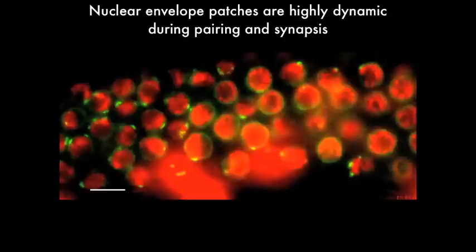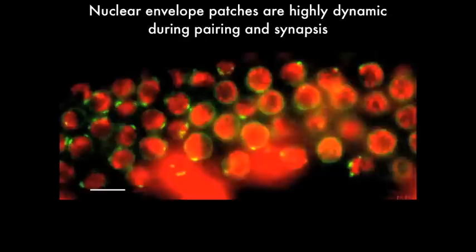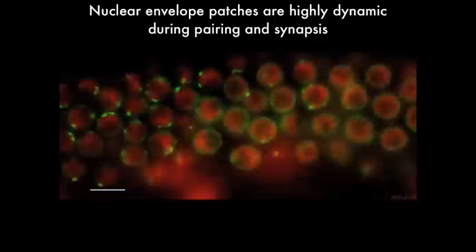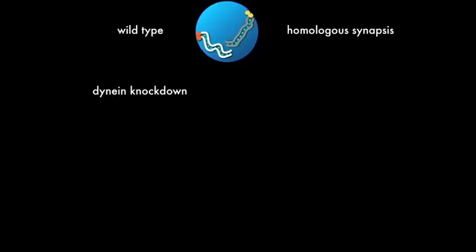We've wondered what this motion does to promote pairing and synapsis. We find that when we depolymerize microtubules by adding drugs like colchicine to the worms, pairing between homologous chromosomes is strongly inhibited, suggesting that motion is probably important for chromosome pairing. A more surprising finding came when we depleted dynein during meiosis. We found that whereas in wild-type animals homologous chromosomes pair and synapse, when dynein is depleted by temperature-sensitive mutations or RNAi, chromosomes actually do pair — homologously, although somewhat more slowly than normal — but they do not go on to synapse. This was surprising because we thought that once paired, the synaptonemal complex might just form spontaneously. But this finding suggests that there's an additional active step required, once chromosomes have paired, for formation of the synaptonemal complex.